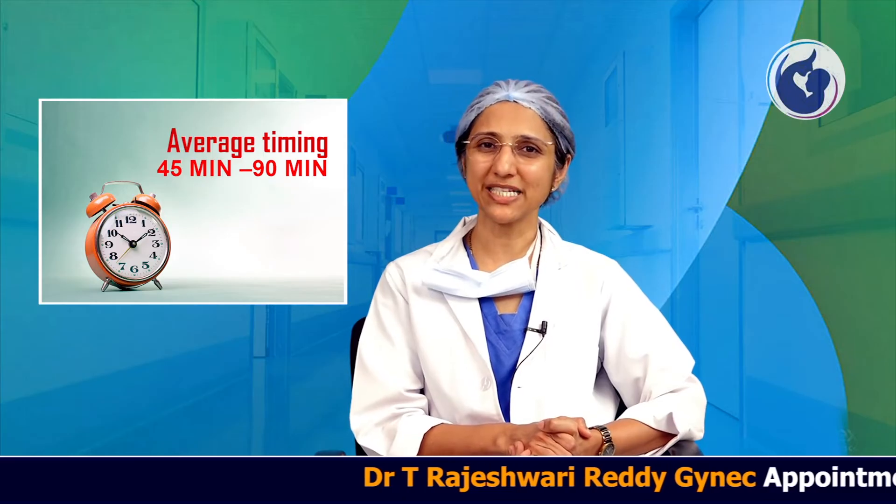Once they come to the hospital, we secure an IV line, catheterize the patient, and induce general anesthesia. The average time taken to do a laparoscopic hysterectomy varies between 45 minutes to 90 minutes.